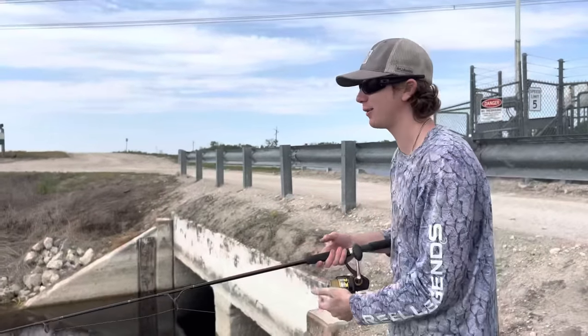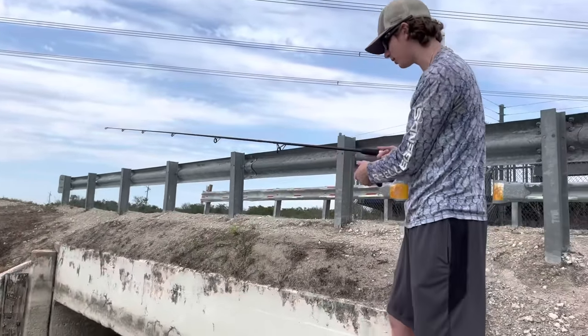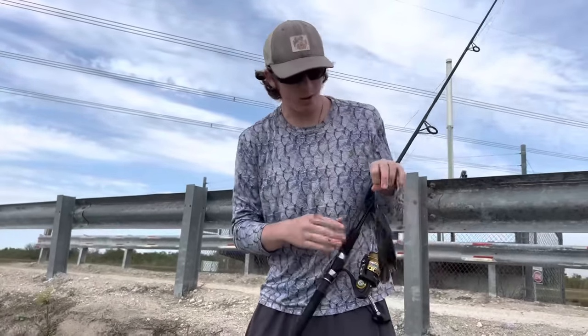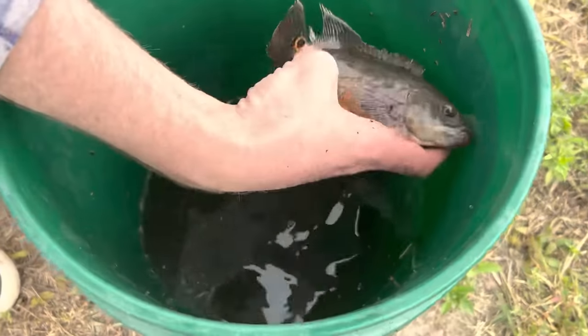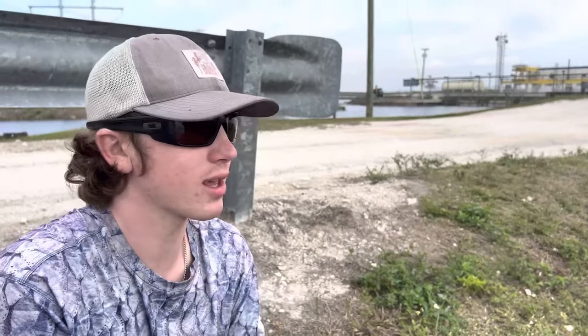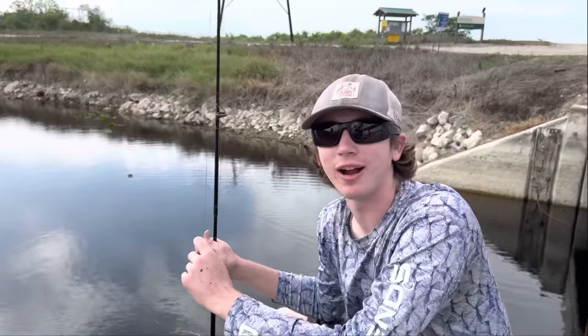We scared the gator off, so we've got the spot to ourselves. We're tossing in our bread. I think I have something right now - let him eat it. Little baby, he looks just like the first one. Look at the orange on them, look at the colors. That's number three - we have three Oscars in total. Our two traps have been marinating in these spillways this whole time; that's what I'm really counting on. We're going to give it 30 more minutes then check those traps. My bait just got stolen - we haven't caught anything in 30 minutes. Time to check the traps.